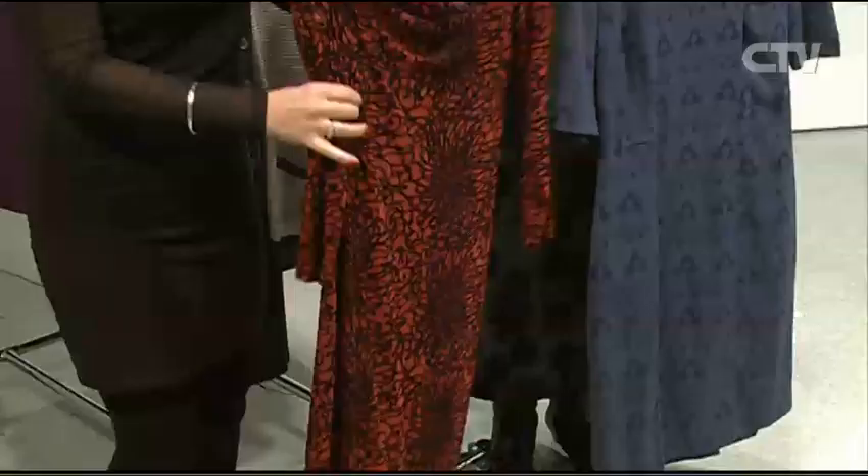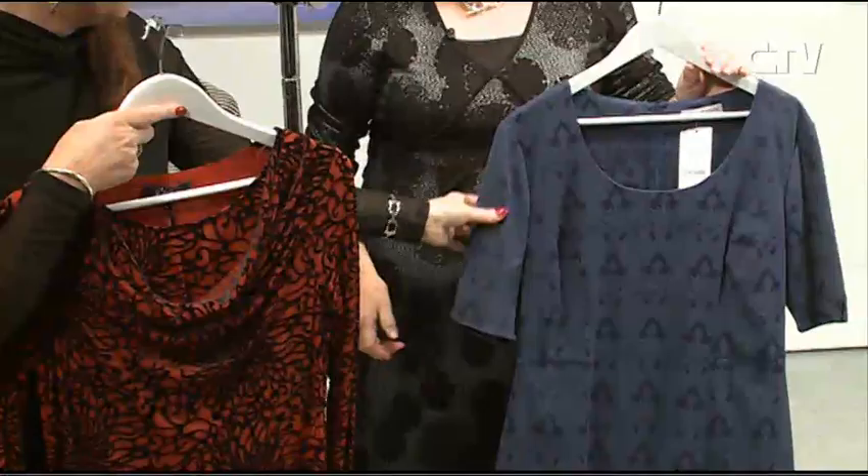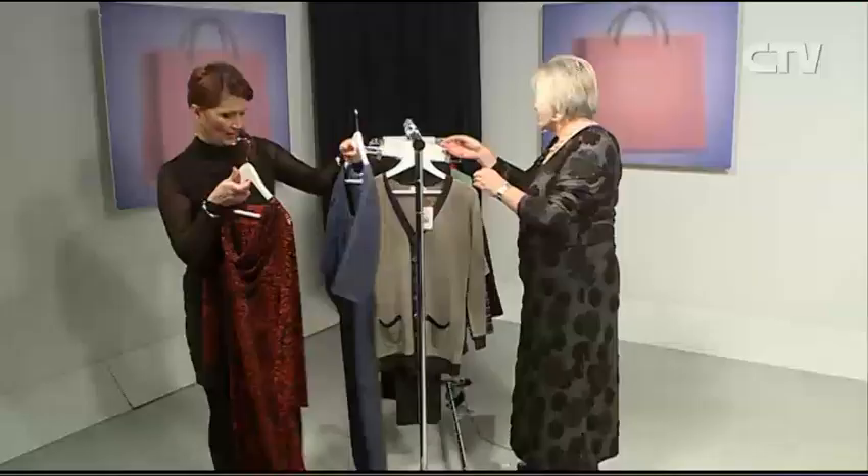Bringing in a couple of dresses — there's a lovely velvet. Love the burnt-out velvet. And just your plain little princess line. Oh, that's beautiful. Just with a bit of — what a gorgeous fabric that is. Yes, there's some nice things there.